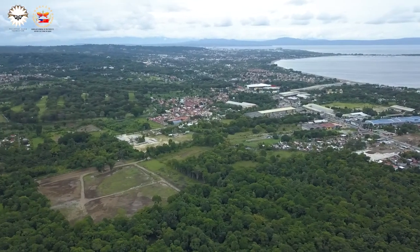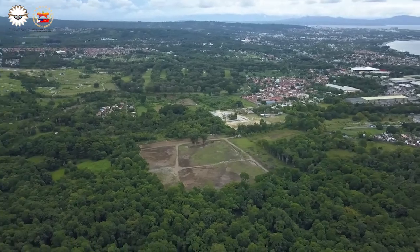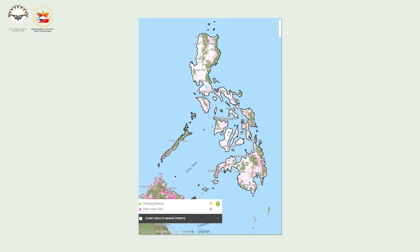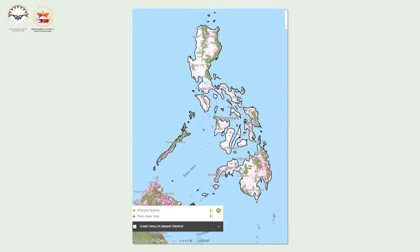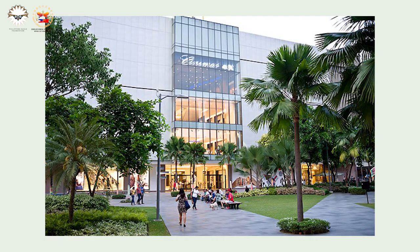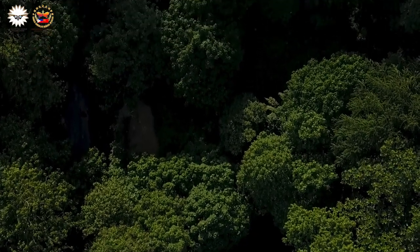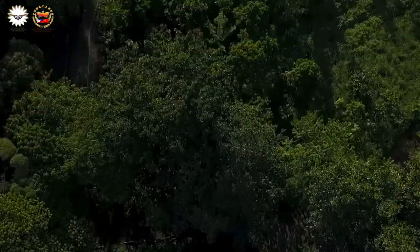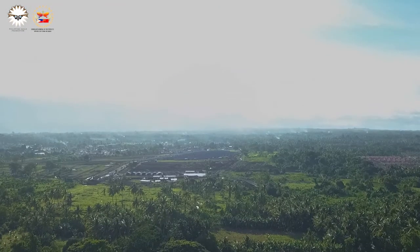We may not ever gain back our 80% forest cover from a hundred years ago, but just imagine if each space in our cities would have a small patch of green — multiply that by each establishment with trees, and maybe, just maybe, we can help our cities breathe again. Just maybe.